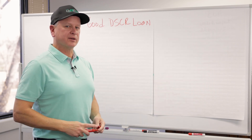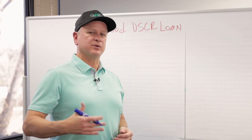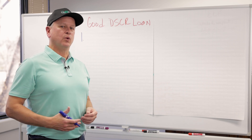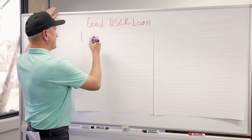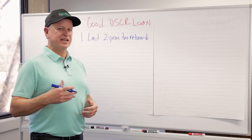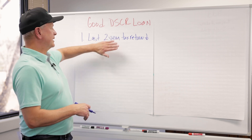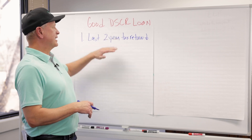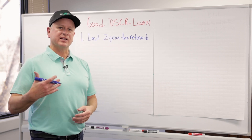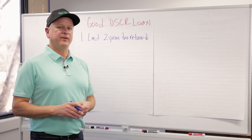Number one, when you're looking at a DSCR loan, it's all about income. DSCRs are best for borrowers whose income over the last two years doesn't qualify for either a conventional loan or a loan from a local bank. If your last two years of tax returns show low income and you do not qualify for a conventional or bank loan, that's where DSCR comes in.